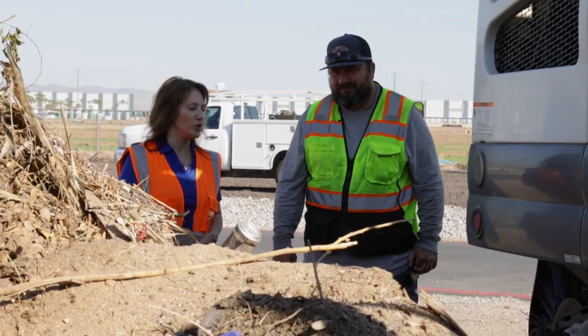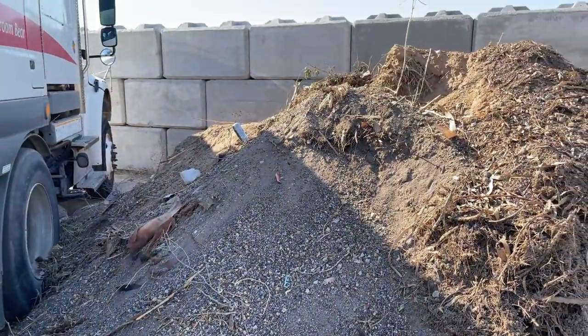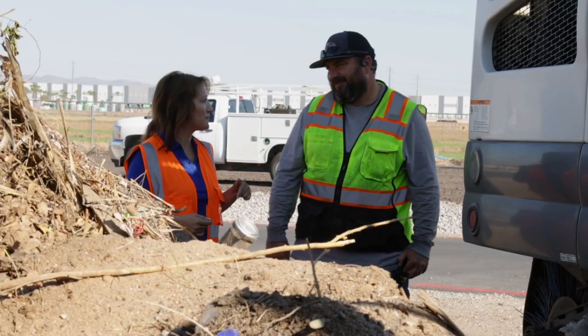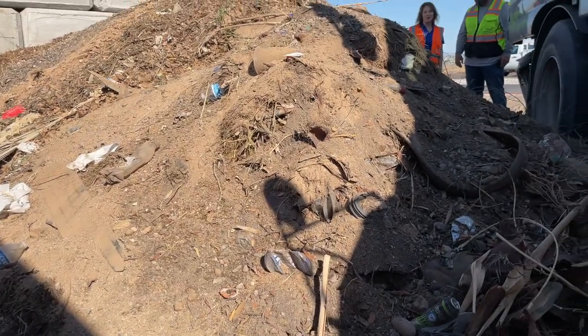How many days did it take to accumulate this pile of trash? This pile started getting accumulated Monday — Monday of this week. And today is Wednesday. Just a lot more than I expected.